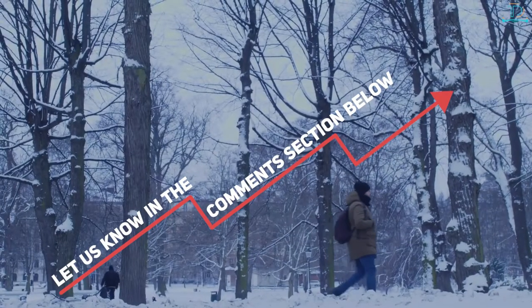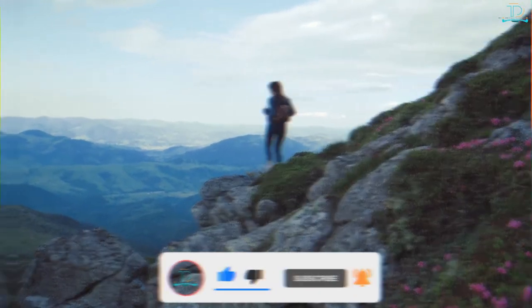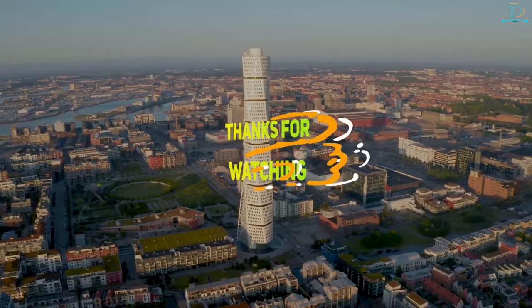We hope you enjoyed this video. Which place would you like to visit from the list? Let us know in the comment section below the video. And if you liked this video, be sure to subscribe and turn on the bell notifications so you will be the first to know when we publish a new video. Thanks for watching.